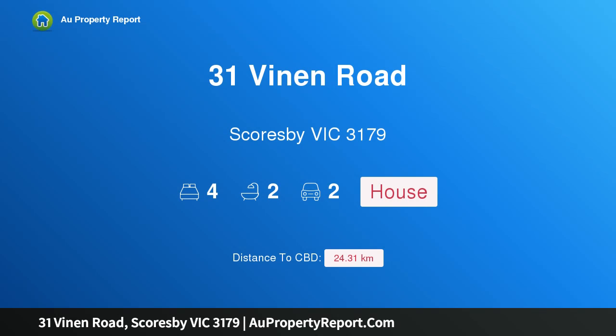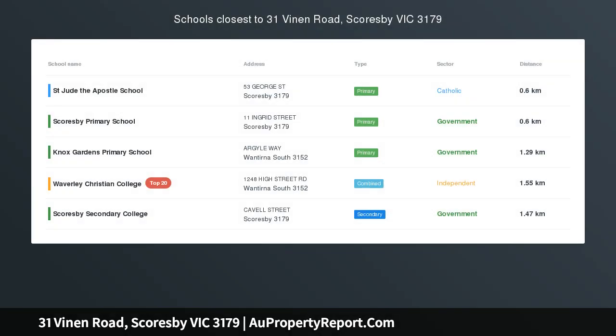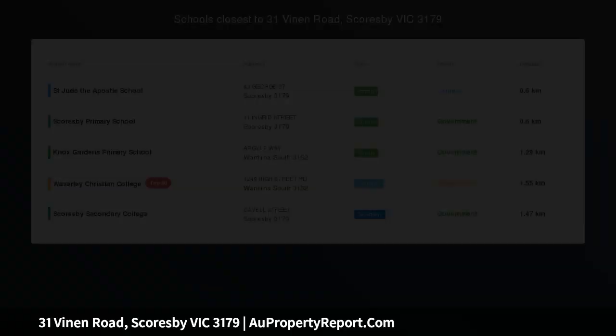Hi, I am glad to introduce Property 31 Vinen Road, Scoresby Victoria 3179 — Spacious Family Living.